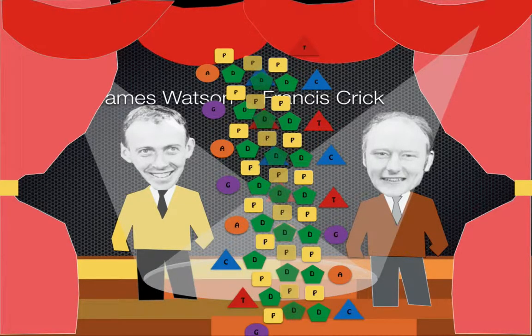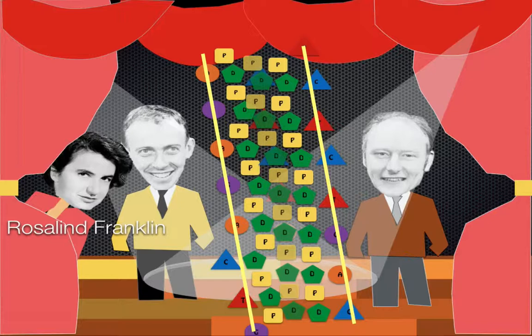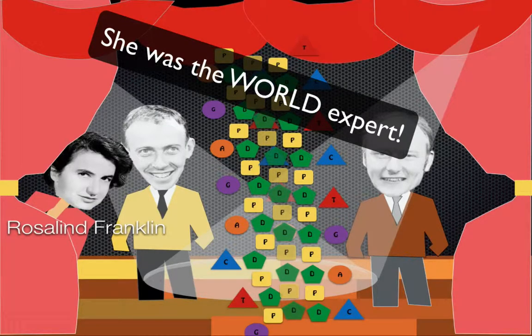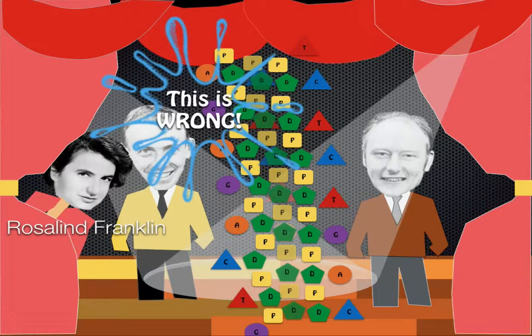They figured out that DNA has to copy itself, so the bases must be on the outside to make copying much easier. However, an expert in crystallography who knew what the DNA molecule might have looked like — based on her research — looked at their model and said this is wrong.